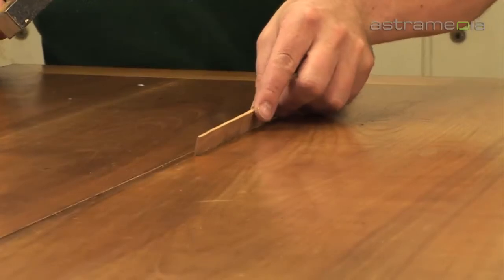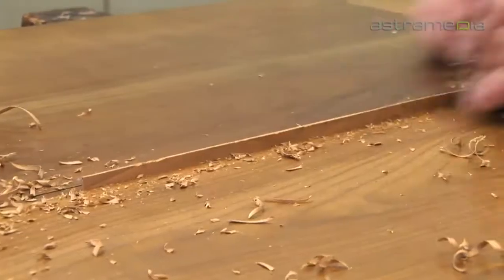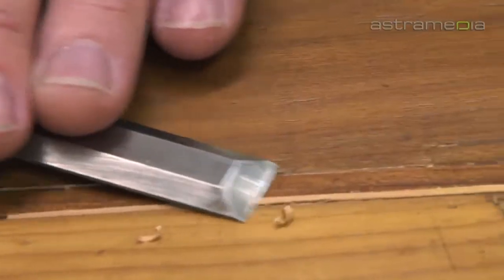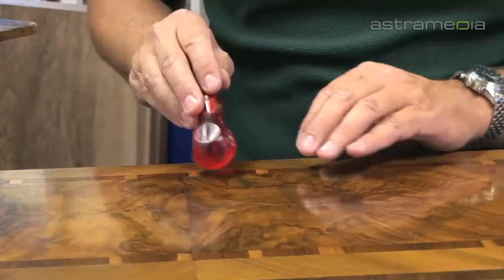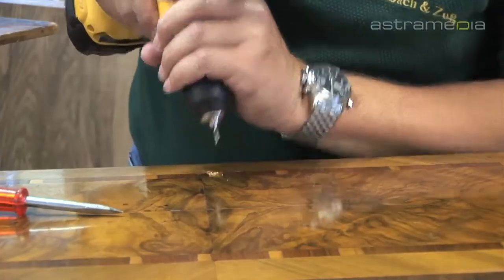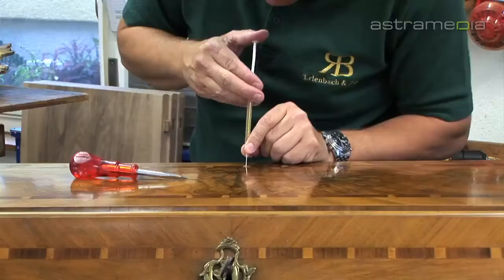We restore antique furniture in our own workshop with expert craftsmanship and experience gathered over many years. Restorations are done according to old traditions.